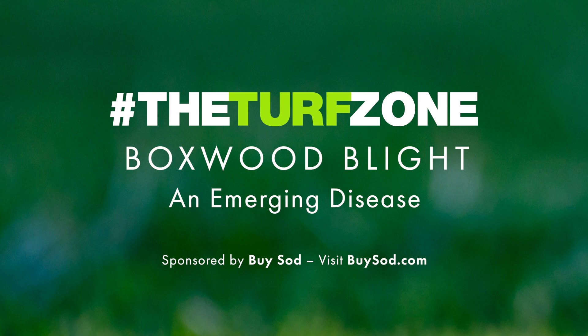Don't miss an episode. Subscribe on Apple Podcasts, Spotify, or wherever you get your podcasts. You can also visit us at theturfzone.com.